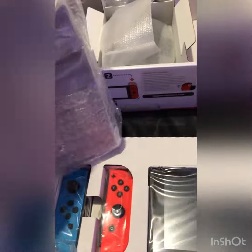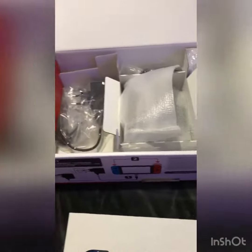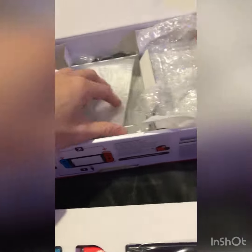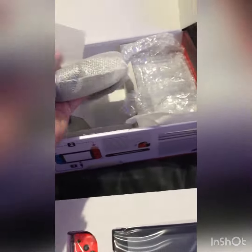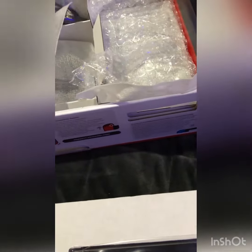You can open the box with Janela. There we go, and there's a free HDMI, comes with a charger, and also a charger for the joystick.